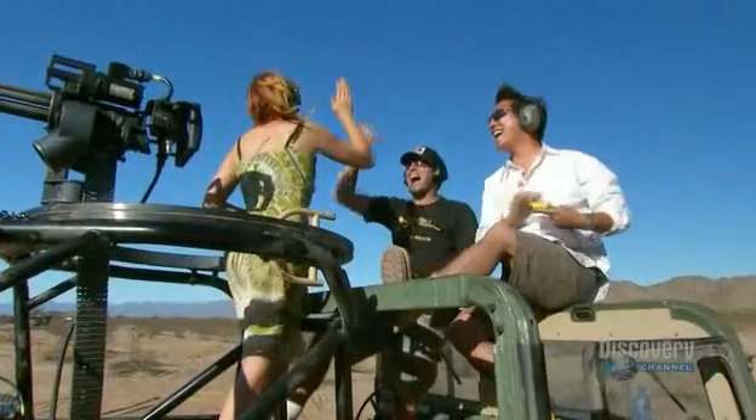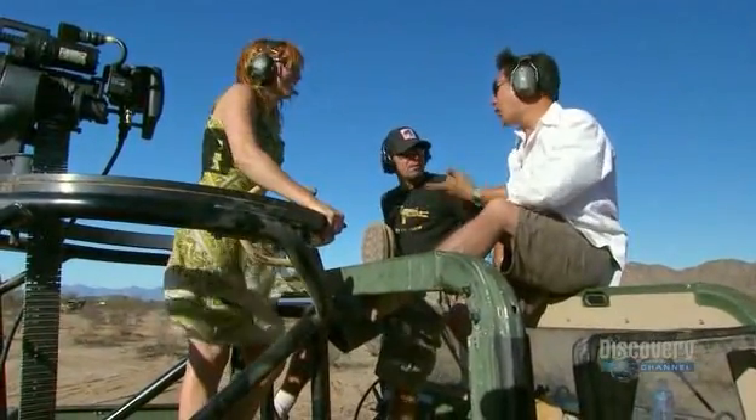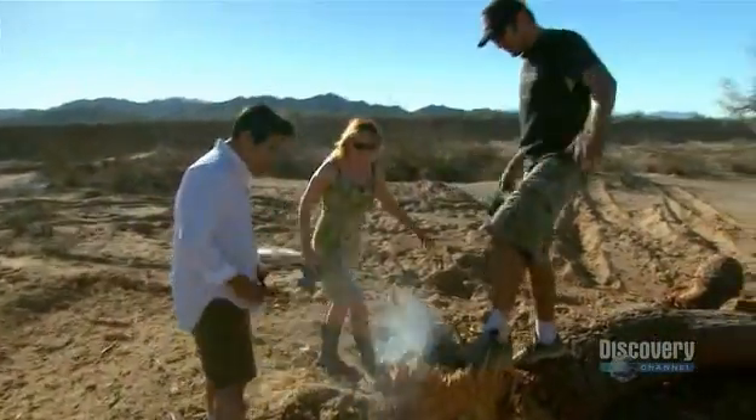Yeah! Nice job. You cut it down. What was the time? 45 seconds. Wow! Oh my gosh! Dude, you just riddled this thing. Look at it — it's the splinter maker.